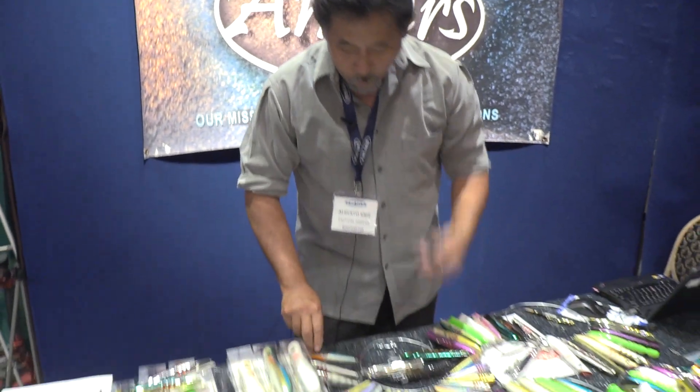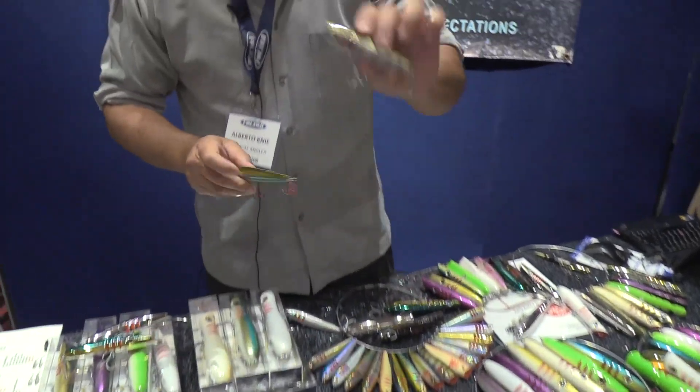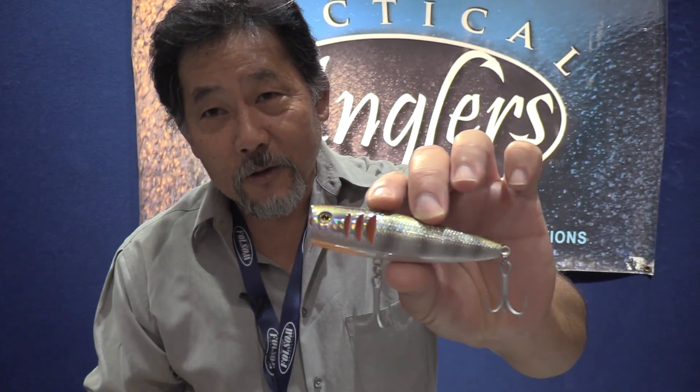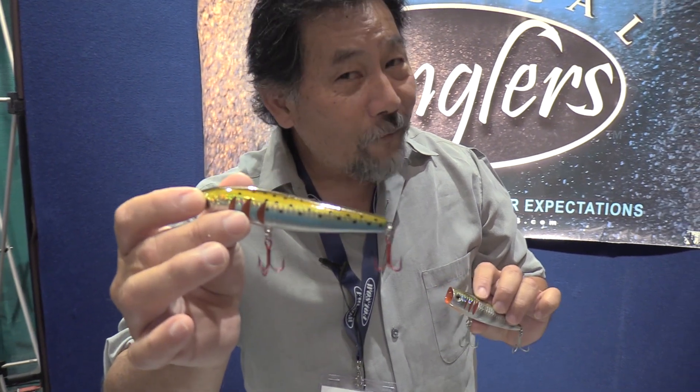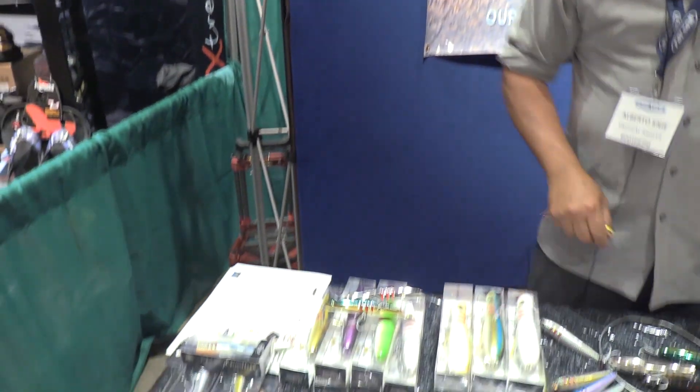If you're looking for smaller fish or a light tackle presentation, we also have the Chameleon Crossover Popper. We call it crossover because it's good for both fresh and salt water, and the key thing is it's all through-wire. We have it in the trout pattern — small mouth love it, and so do Florida guys targeting snook, redfish, baby tarpon. And there you have it — this is our line, and that's what you've got.